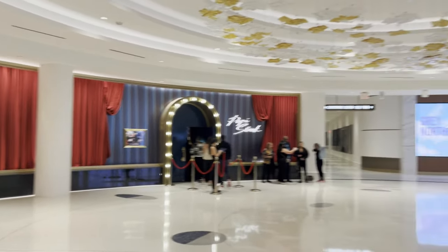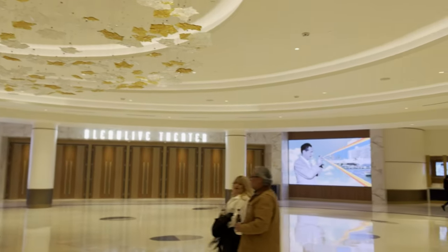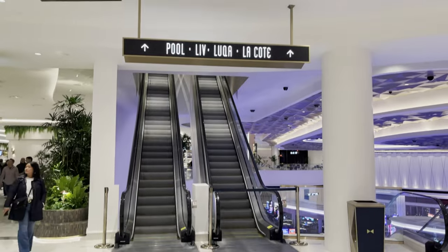On this level you have Poppy Steak as well as the Blue Live Theater. The next level up is where the pool is, which is unfortunately closed right now — we're here in January, so that makes sense.